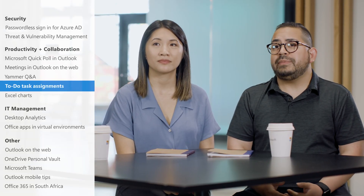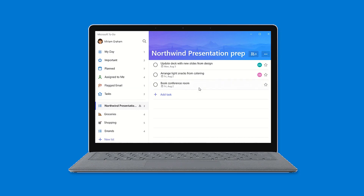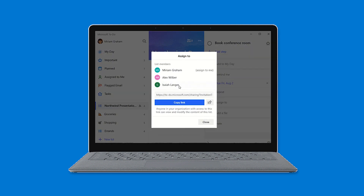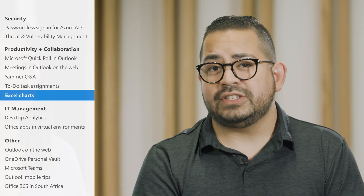If you want to collaborate more in Microsoft To Do, you'll be happy to hear that you can now assign a task to someone on a shared to-do list. Just @mention someone to assign them to a task and everyone on the shared list will be able to see it. The Excel team also added new charts to help better visualize rich data — select Insert Charts to explore the new options.